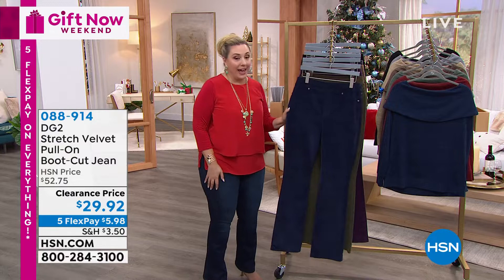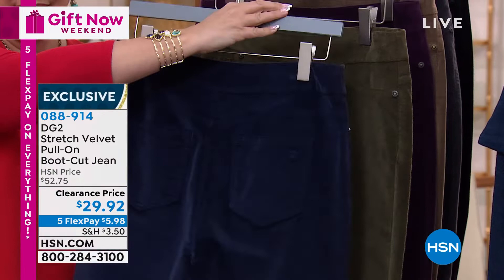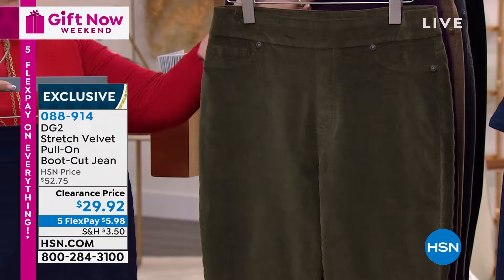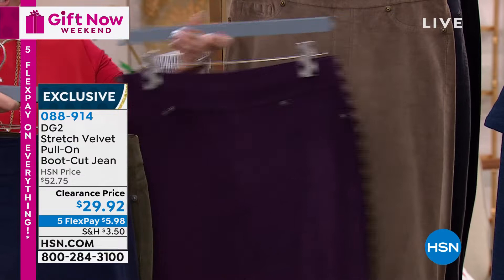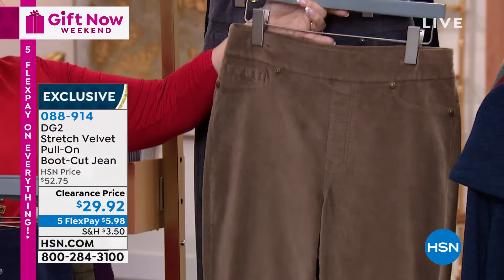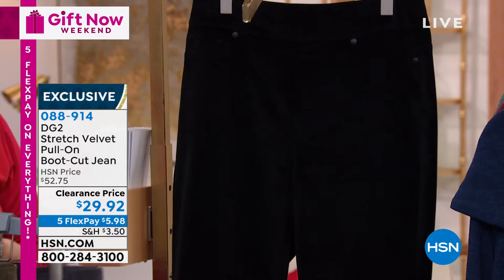We have this in double extra small to 5X. Extended sizing. Beautiful, luxurious navy. Pockets in the back. Pull-on stretchy. This is called olive. Love the olive. We've got it in this purple plum color which we're calling eggplant. I have 300 left in the eggplant. We also have it available in mushroom. I love this with the browns and those gorgeous off-the-shoulder sweaters. We have gray — called gunmetal when you order — double extra small through 5X. And then we have it in black.